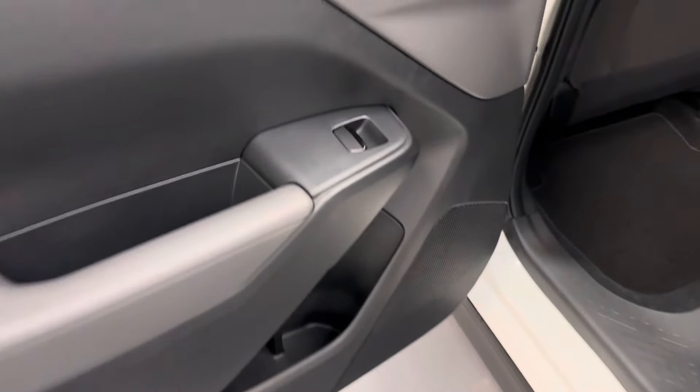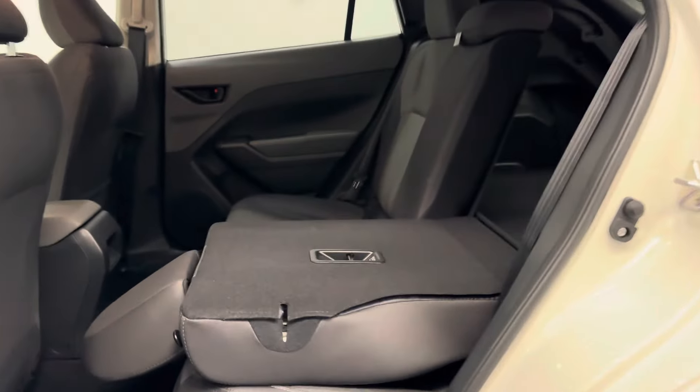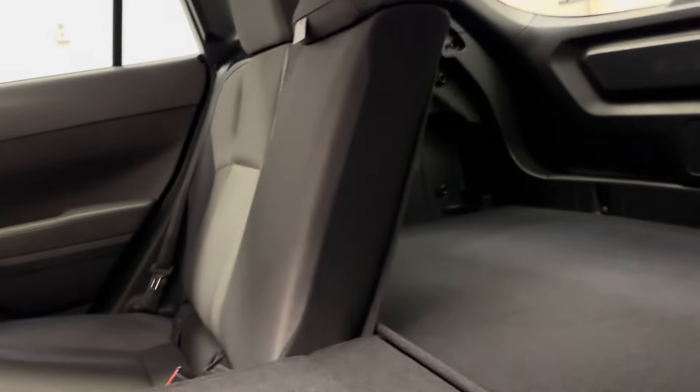Moving on to the rear passenger features, we've got power windows, a full bench seat with a 60-40 split for some extra cargo space, just in case you need it.